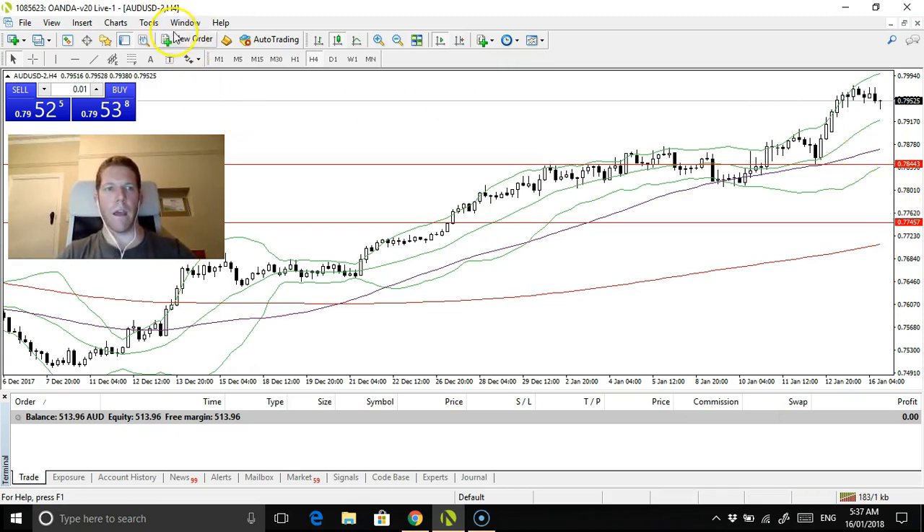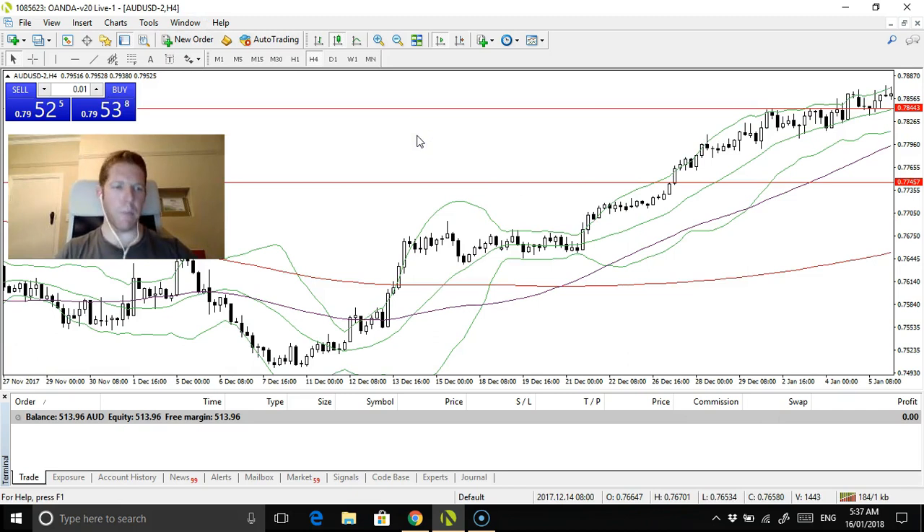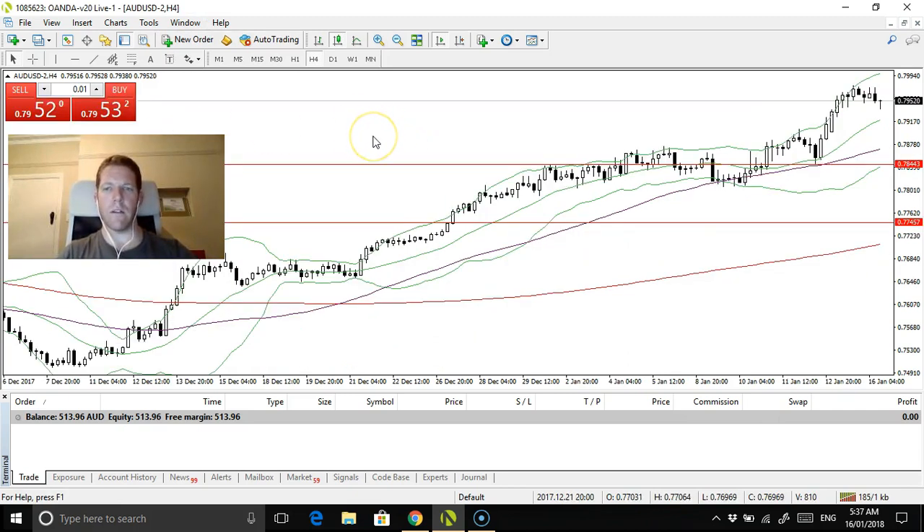So in conclusion guys, no trades yet. The thing is, with a small account you've just got to be picky — you really want to get into a trend not too late and understand that you want to capture the runner. Don't close out a trade too early; that's a big weakness of mine that I found out from demo trading. Have good risk management: 2% per trade is what I'm doing. Really try to capture the trend and let it play out with the trailing exit — don't come in and close the trade out too early. Anyway guys, thank you for watching, bye for now.